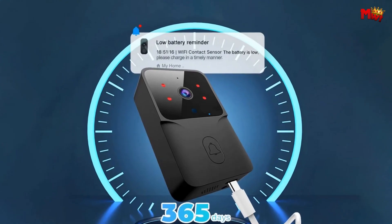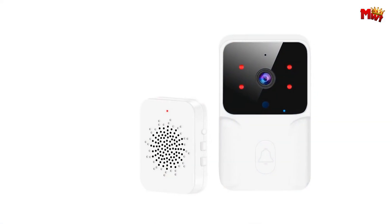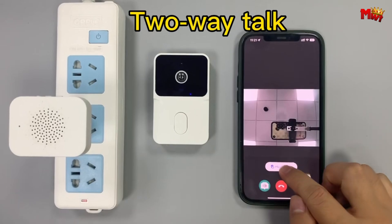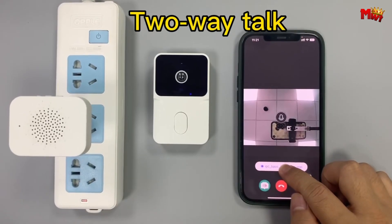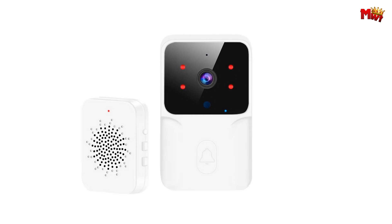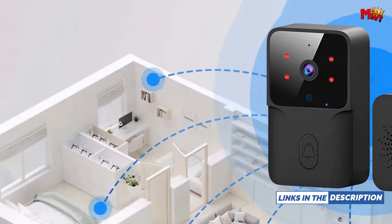Installation is a breeze. Whether you prefer adhesive backing or hole-punch installation, the ML1T supports both, ensuring a hassle-free setup process. Rest easy knowing your home is always protected — the ML1T captures visitors' pictures and saves them securely to the cloud, providing you with peace of mind and security at your fingertips.